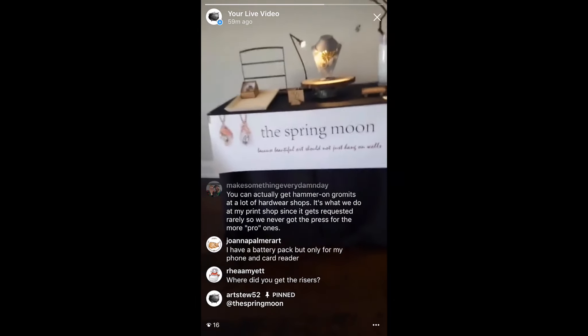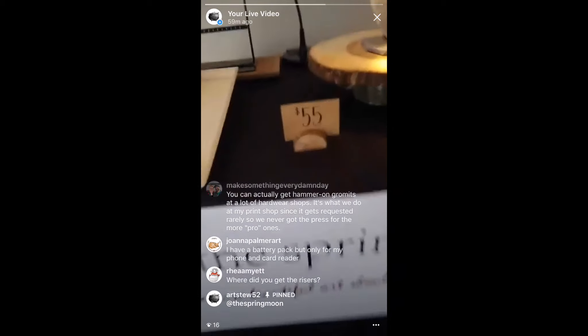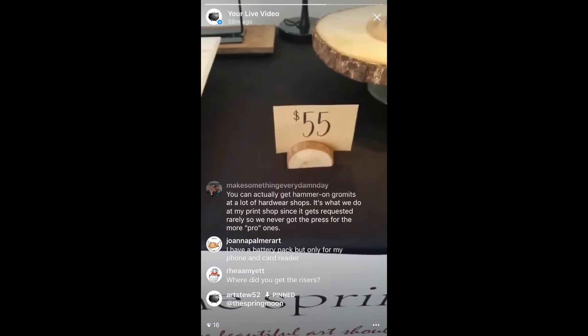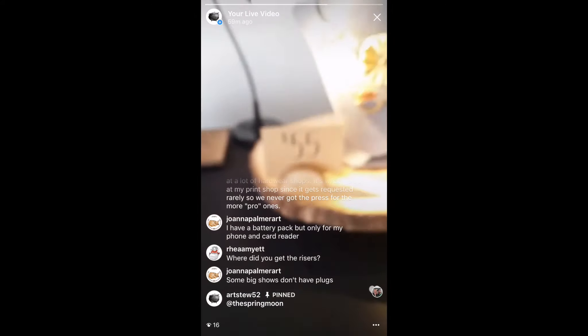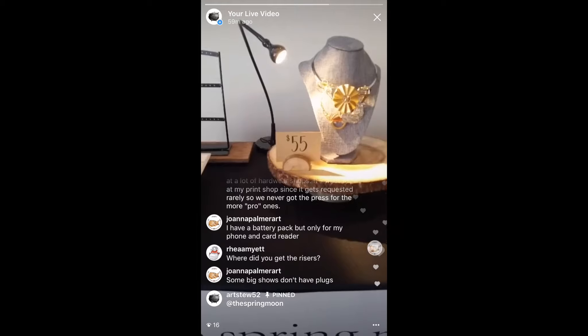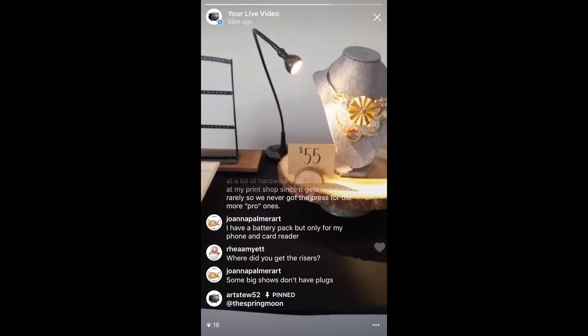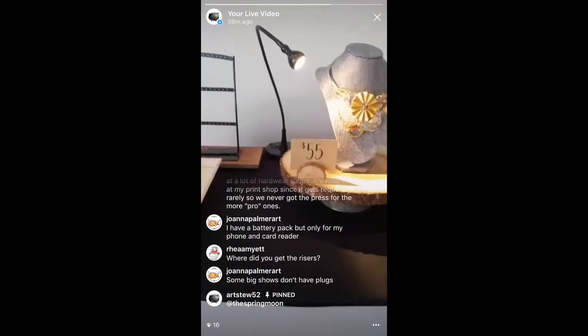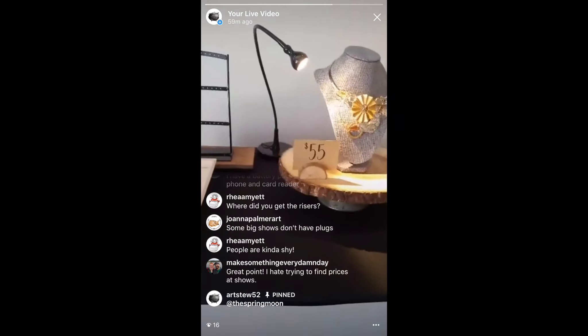Pricing needs to be very big and very clear, right in the face of all your customers. People are shy — if they're walking by looking at your stuff and you're busy with other customers, they're not going to interrupt you to ask the price of an item; they'll just walk by. I found that having the price right there in front of the item makes a lot of difference. I would highly recommend having the price in big bold letters right next to your products.